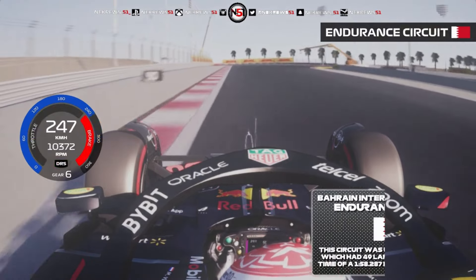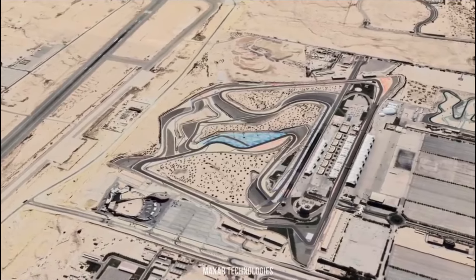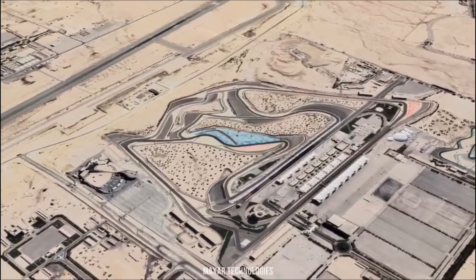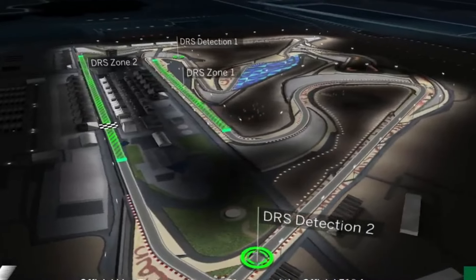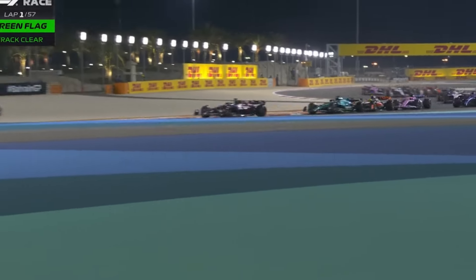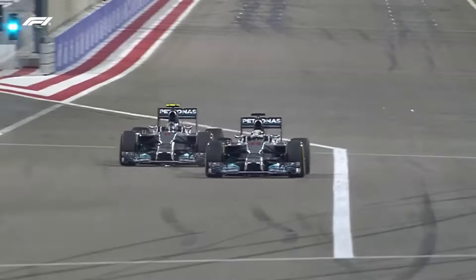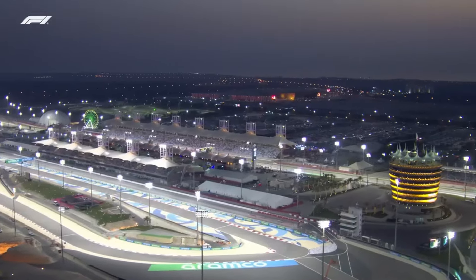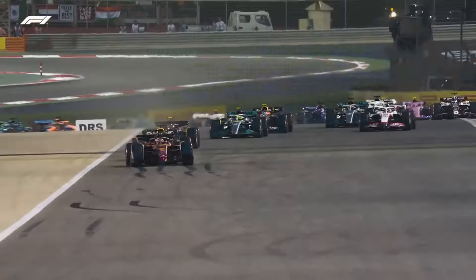That's the magic of the Bahrain International Circuit, a testament to human ambition built on the very foundations of the desert itself. Like a phoenix reborn, the Sakhir circuit emerged as a glittering ribbon of asphalt laid upon the most fundamental foundations of this land. In 2004, this seemingly barren land witnessed a metamorphosis worth a cool $150 million. They took a blank canvas of sand and painted a masterpiece of speed, a modern marvel rising from the ancient dunes.